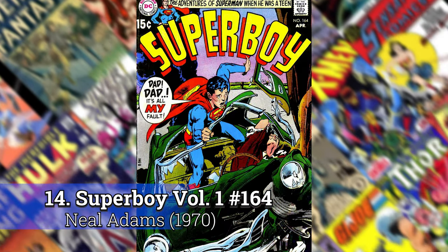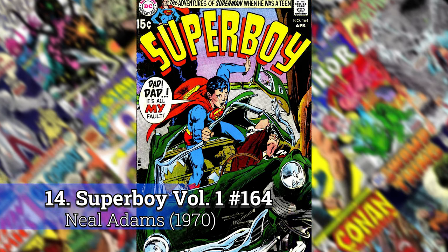Number 14: Superboy 164, also by Neil Adams.